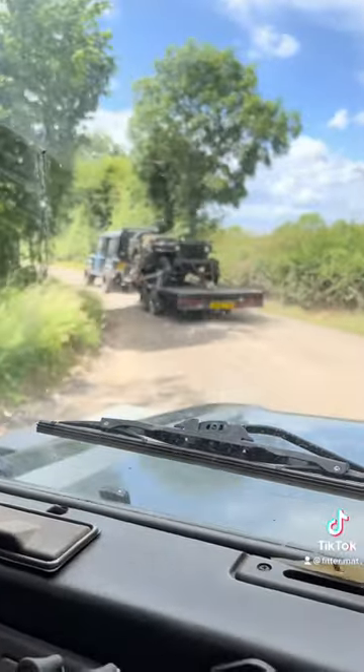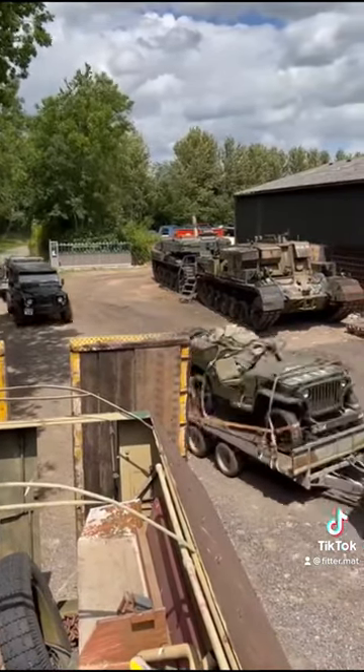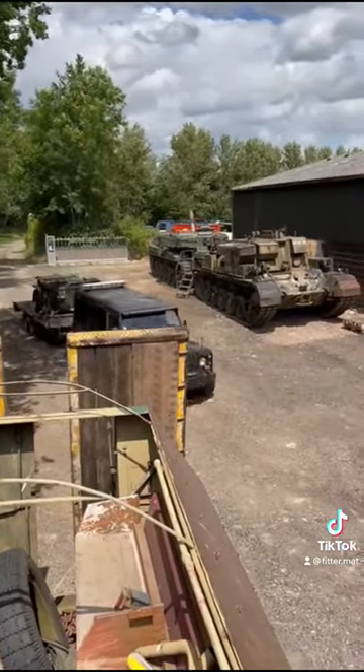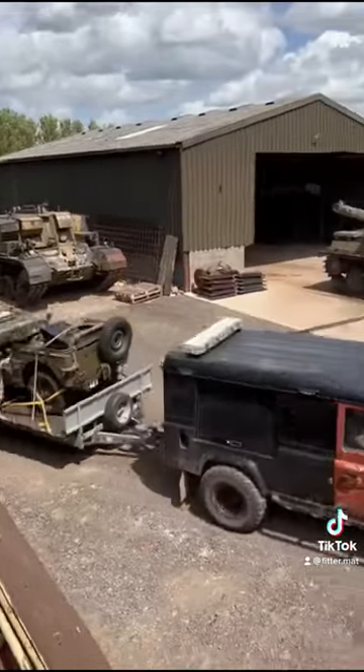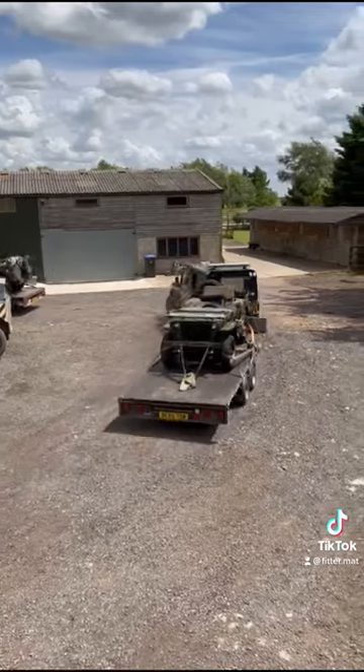Now we've got these back to base because we need to do a fair bit of work to them before we can take them to the pub. One needs new crank seals front and rear, and they both need a general titivation - new fuel line, stuff like that. And probably a bit of a service because I doubt they've seen that for a while.